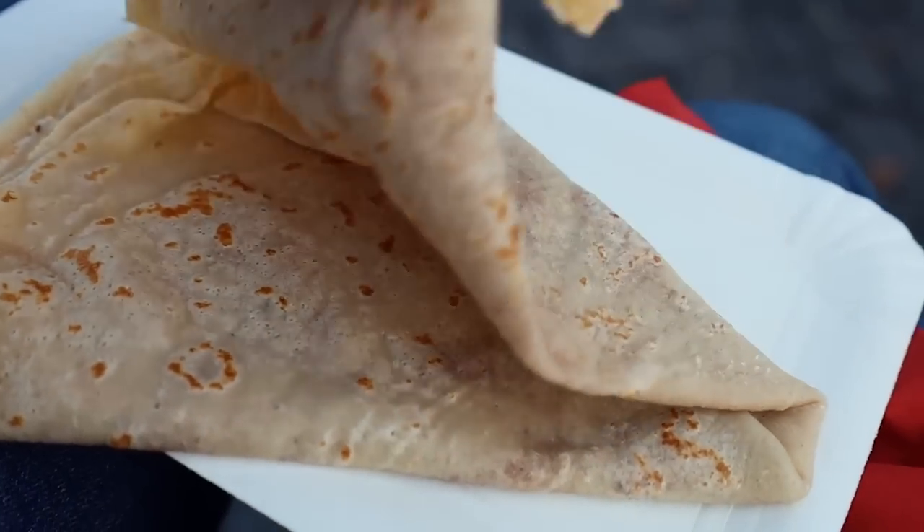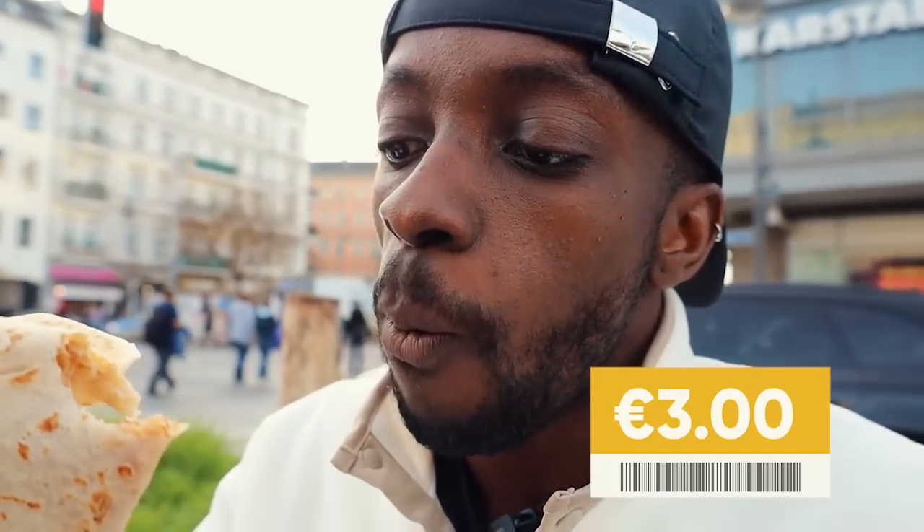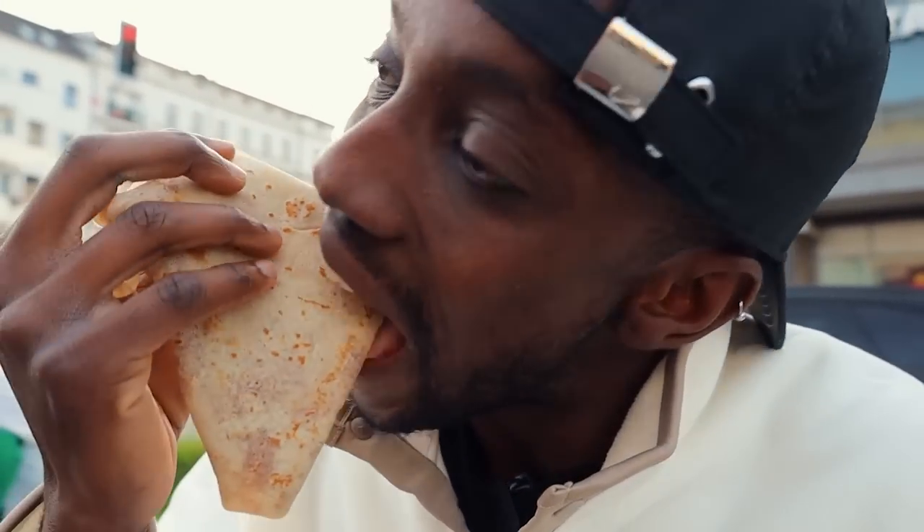We've got the crepe and it's a very plain looking crepe — there isn't much going on with it, it is only sugar. For three euros, I do feel slightly cheated. The sugar hasn't even melted — I'm just crunching into it.